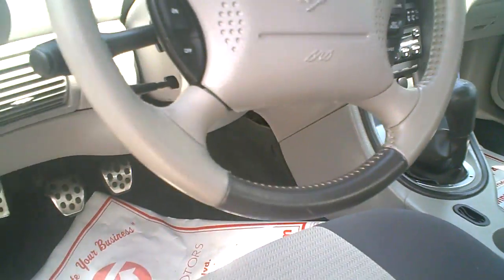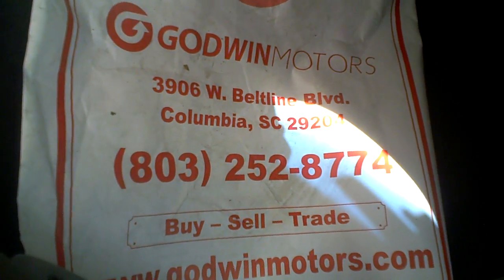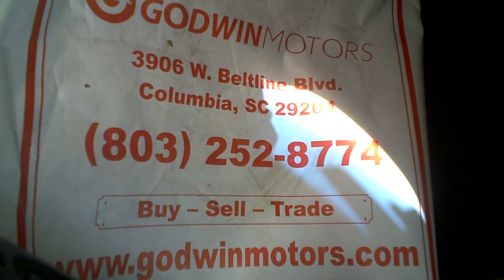This one is $84.95. If you're interested, you can come by or give us a call at 803-252-8774.